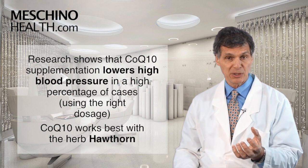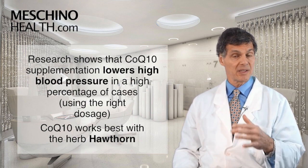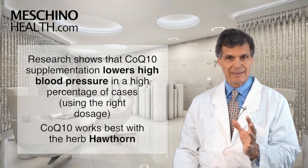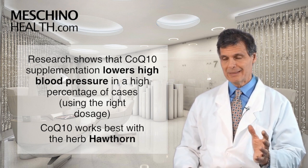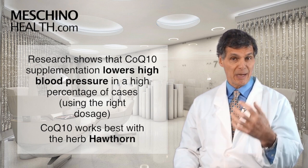A number of studies show that coenzyme Q10 supplementation lowers high blood pressure in a high percentage of cases, but you need the right dosage. Also, CoQ10 works best when it's combined with the herb Hawthorn. Both CoQ10 and Hawthorn have been proven to reduce high blood pressure.